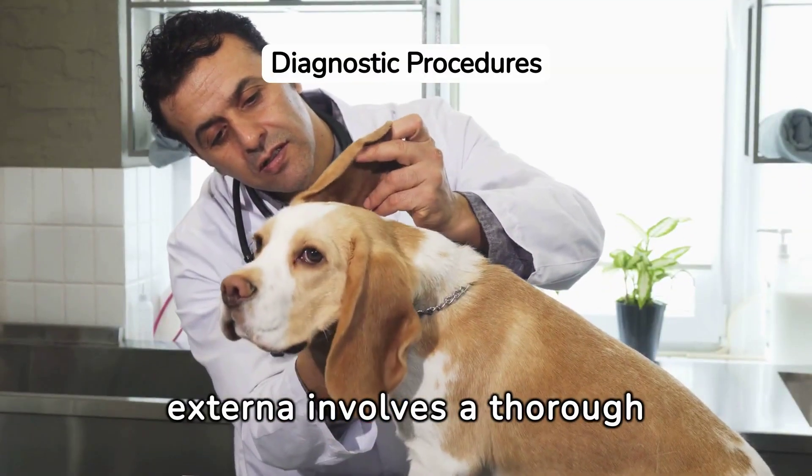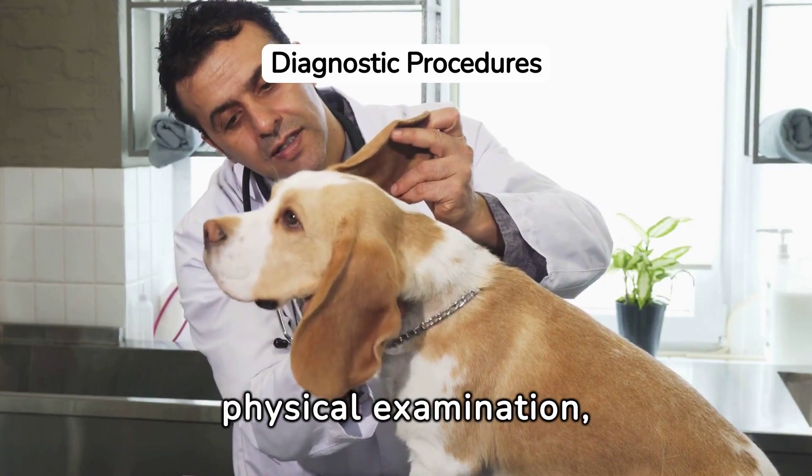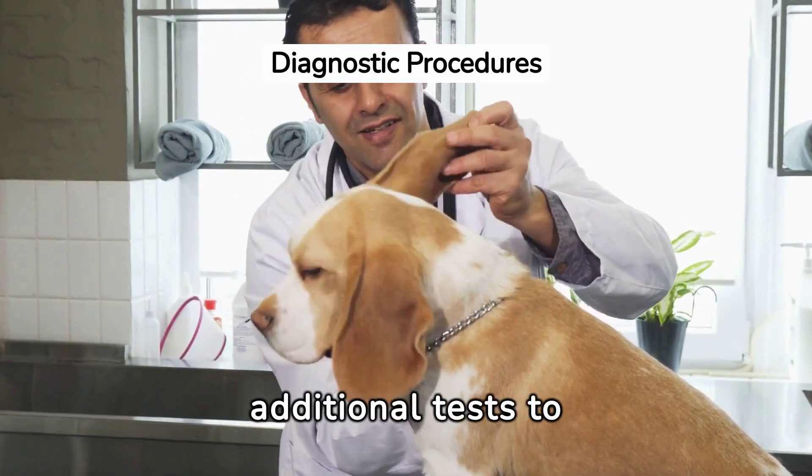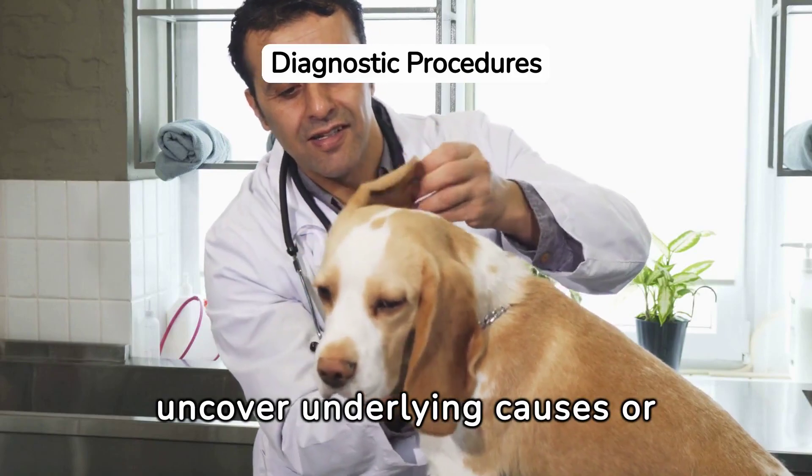Diagnosing otitis externa involves a thorough physical examination, microscopic analysis of ear discharge, and possibly additional tests to uncover underlying causes or complications.